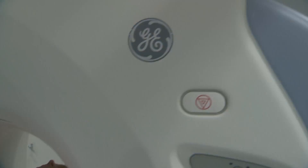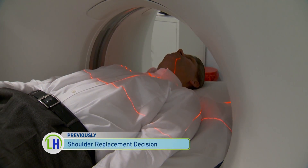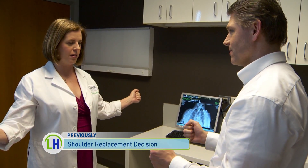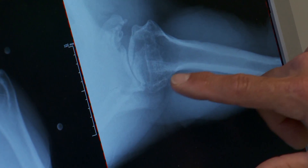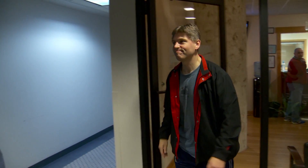Previously on Advancements in Healthcare, we learned about Paul's struggle with shoulder pain and his decision to receive a shoulder replacement. Now we'll see how the team comes together to ensure a successful operation in an outpatient environment.